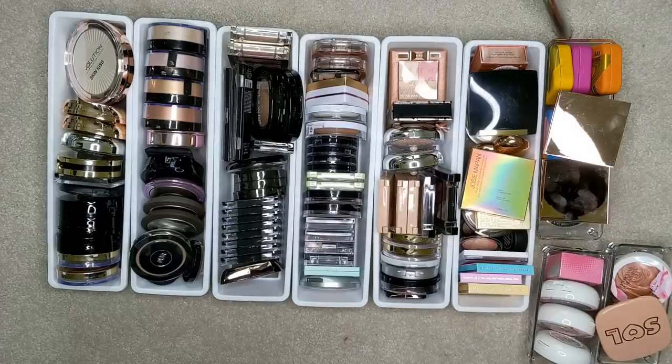Hey guys, welcome back to part 2 of my organization and declutter of my makeup room. If you missed part 1, definitely check that out. I'll leave it linked up above so that you can get an overview of what I'm trying to accomplish with this project.